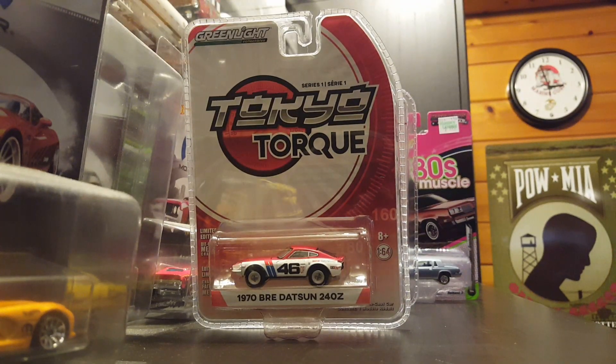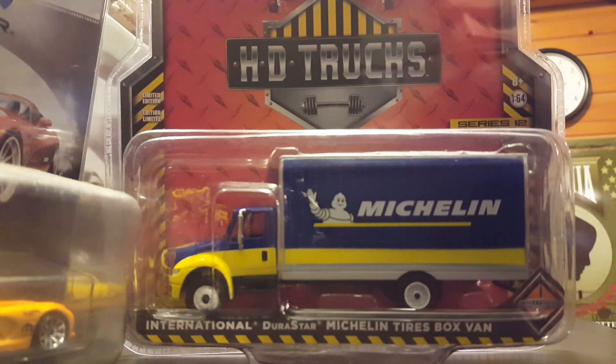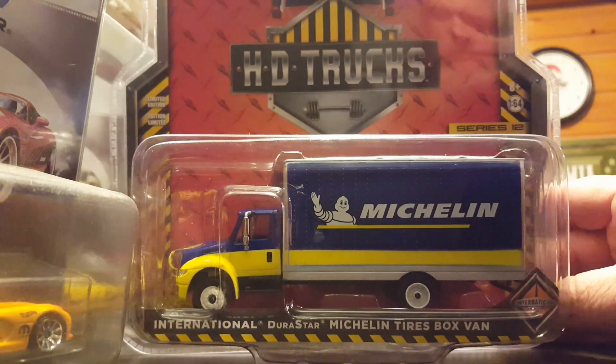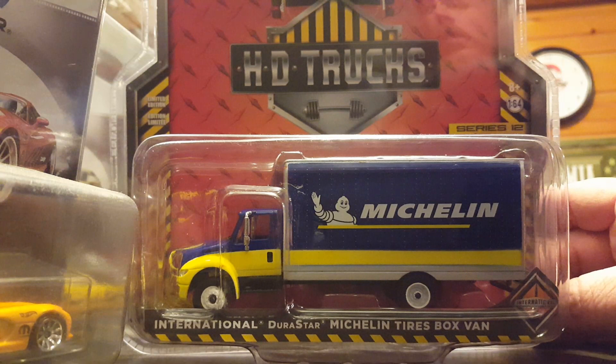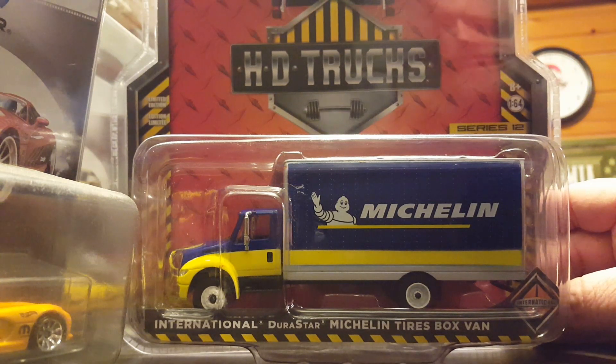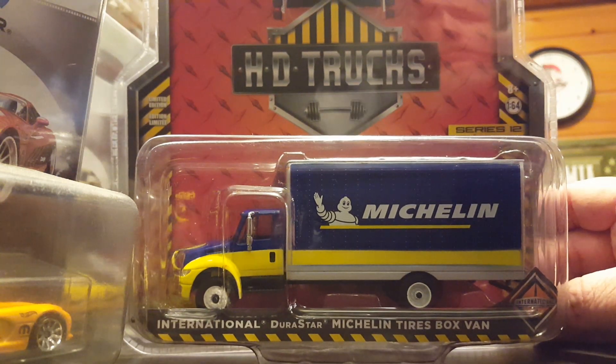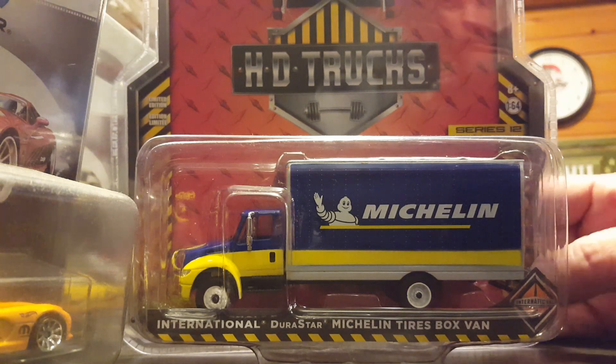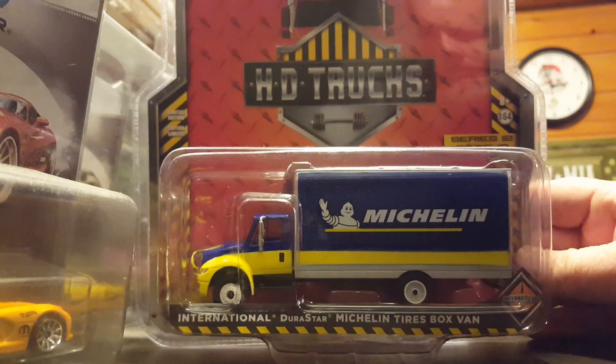Another one that's been out for a long time but I hadn't seen yet. I picked this up at Pep Boys — I don't normally do the big HD trucks for Greenlight unless they're Green Machines. But I found at one of the Pep Boys near me they sell these for $6. They're supposed to be $11, $12, $13 — something like that — but for some reason they're priced at $5.99. So if I go in there and see one I don't have, I snag it up real fast. I'm not going to say anything — let's keep getting the die cast cheaper.